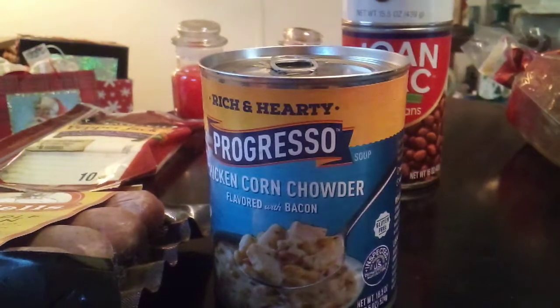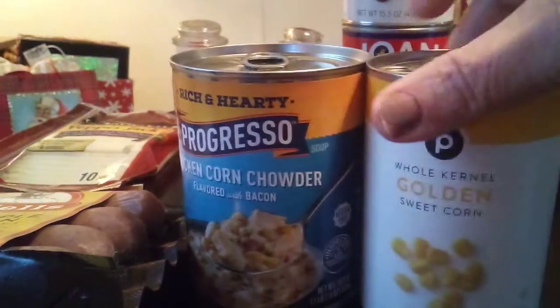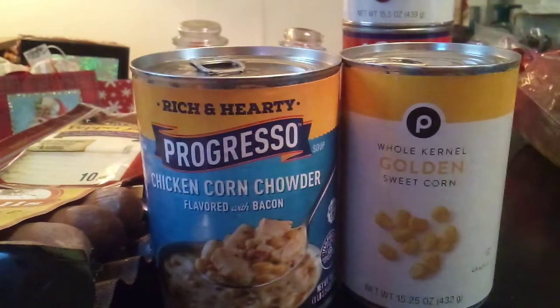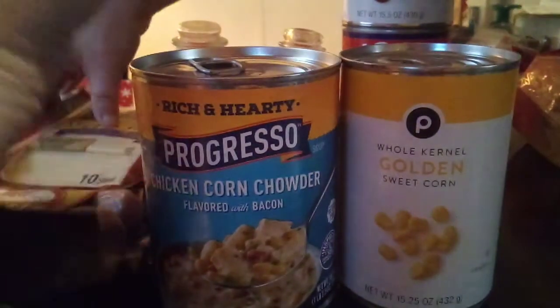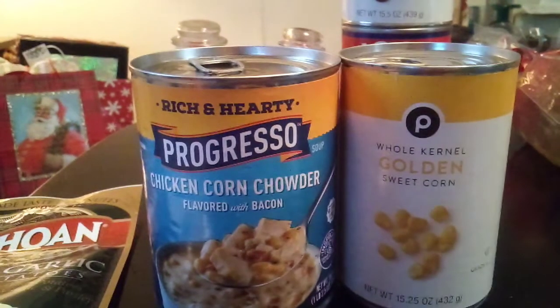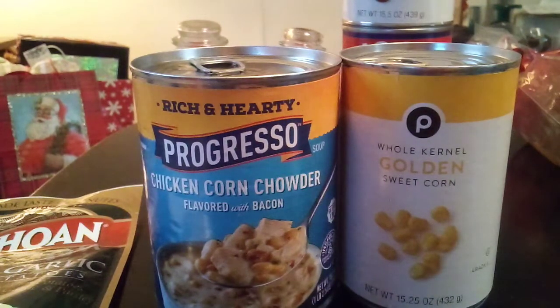I kind of do the same with this chicken corn chowder — I'll add a can of whole corn and pump up the volume, as they say, with the added can of corn. The refrigerator items are being put up immediately, but anyway, that's just a snippet of what we bought.